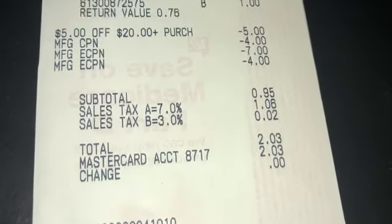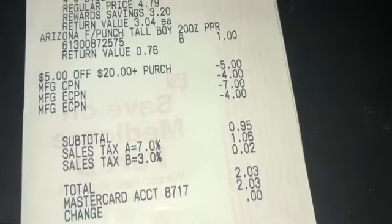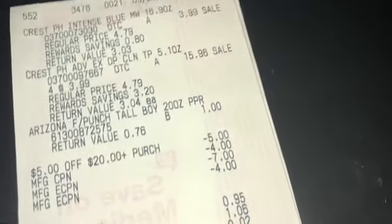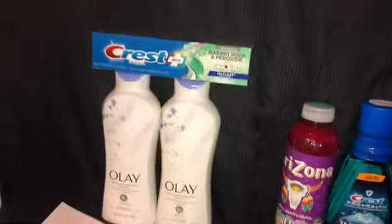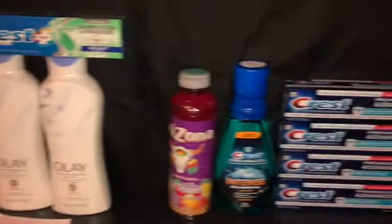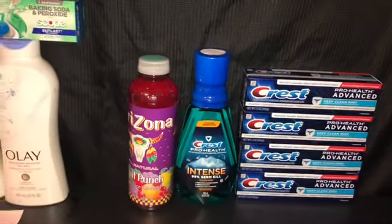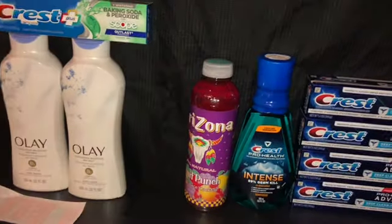In total, for the Olay and all the toothpaste I only spent $4 out of pocket using points. Make sure you like, comment, and subscribe, and follow me on Instagram. Thanks for watching — peace!